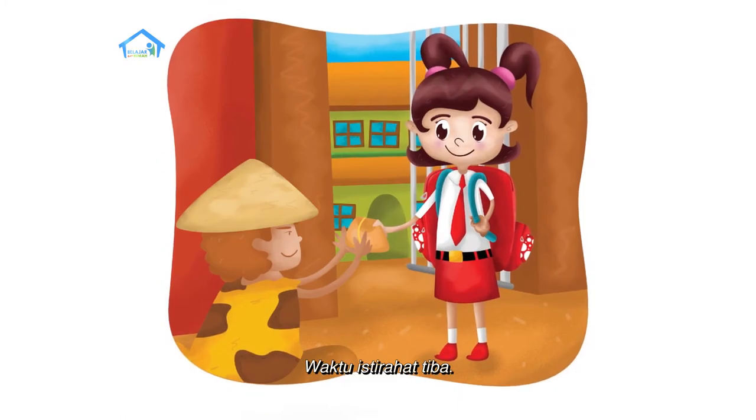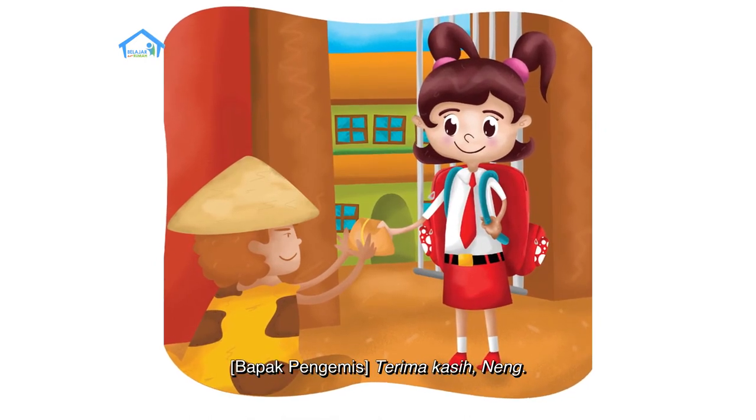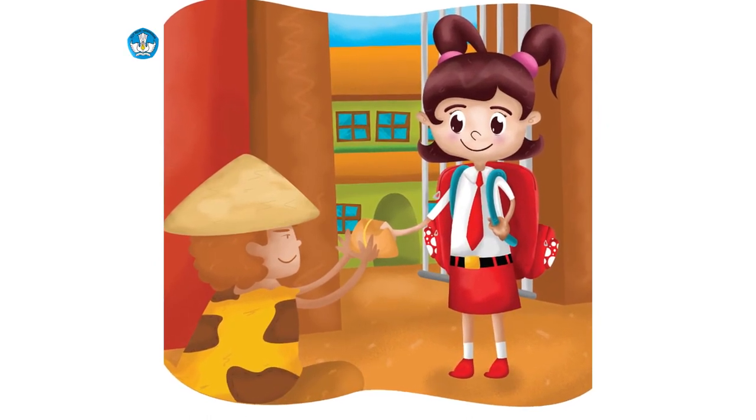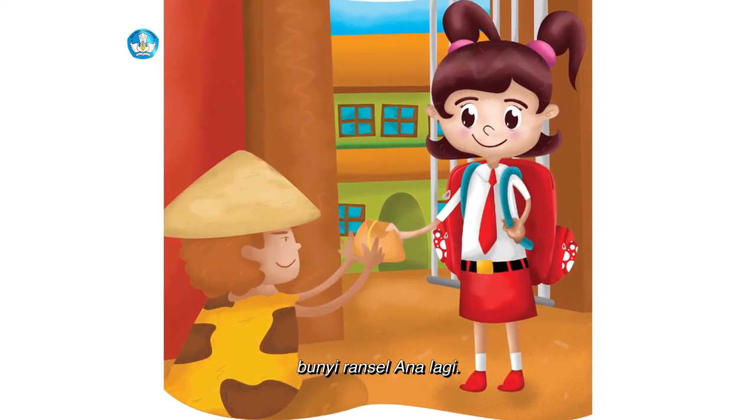Waktu istirahat tiba. 'Nasi ini buat Bapak.' 'Terima kasih, Neng.' Plik, plok, plik, plok — bunyi ransel Ana lagi.